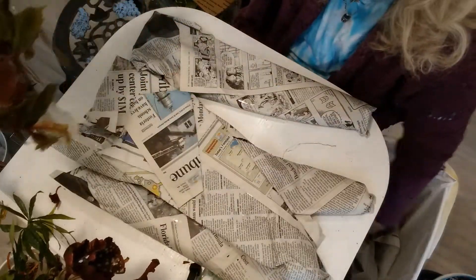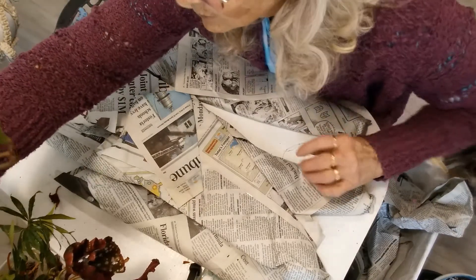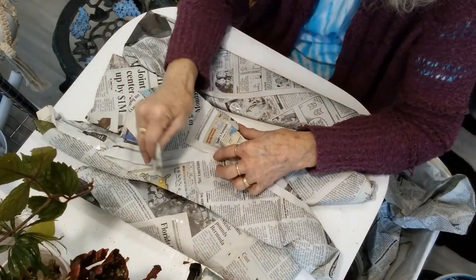Sorry guys, I'm easily sidetracked with squirrel moments! Let me get that in the cup. I'm running out of cups here - wow, there are a lot of plants!